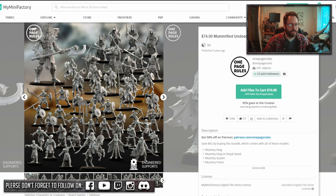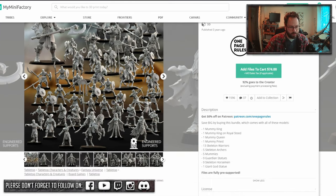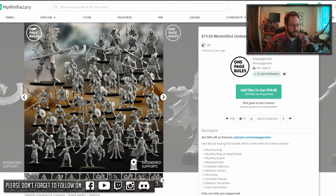For example, Tomb Kings: 74 dollars gets you a mummy king on steed, queen priest, warriors, archers, mummies, statues, horsemen, and a statue — you can imagine what proxies those are for. And if you think 74 dollars is a lot, become a member of their Patreon, which is around 10 dollars, and you get 50% off their digital files. It already pays for itself.